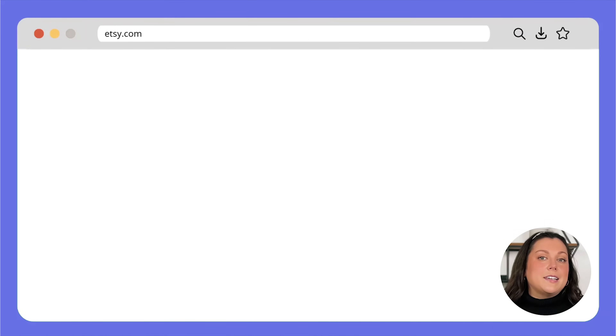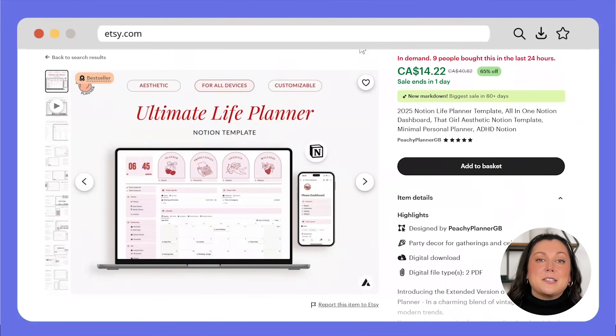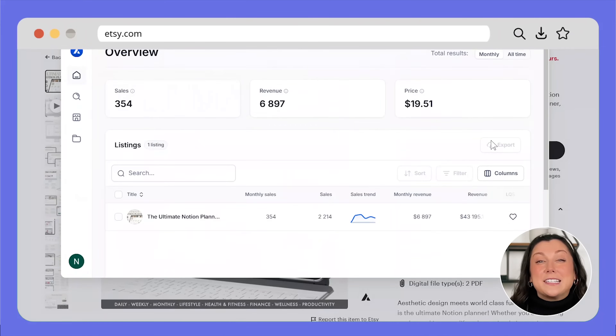Let's head over to Etsy and type in Notion templates in the search bar. Now we're going to use a Chrome extension tool to check out the estimates for each of these products. There are a few of these tools available, so just choose the one that you like best. Bear in mind these are just estimates, but they still give us a pretty good idea of the demand in general. As you can see, some templates are pulling in estimated sales of over $2,000 a month, and this one is over $6,000 a month.